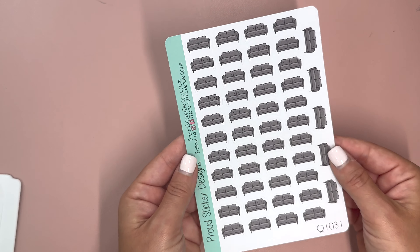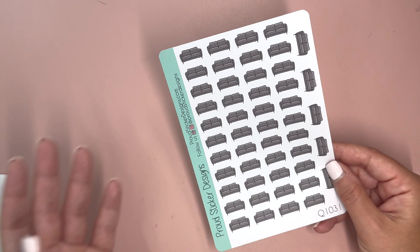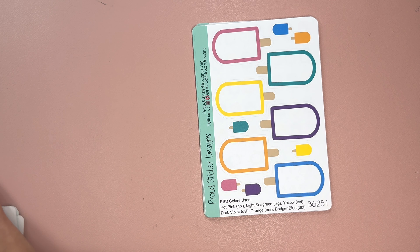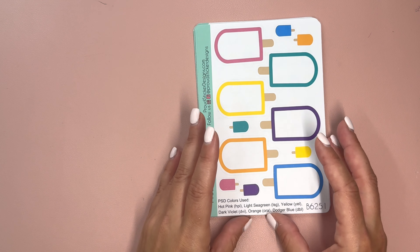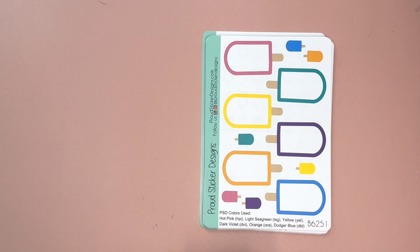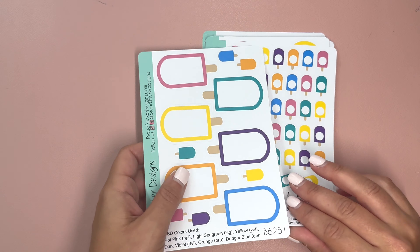There is also a new addition: these are couch icons, and they're really great for therapy appointments. I can't seem to find my cheat sheet for all the different colors, but if you've ever shopped Proud Sticker Designs or go to the link in the description, you'll be able to see all the different color options. So now we have some more really fun shapes.